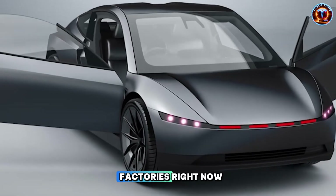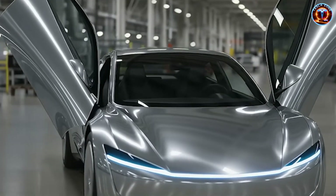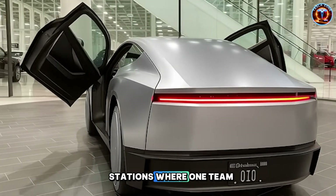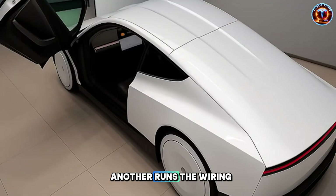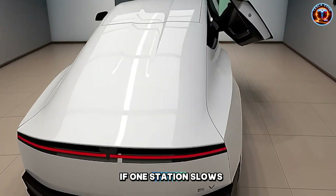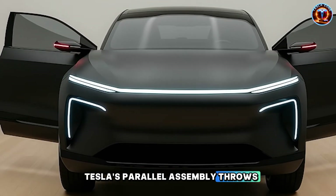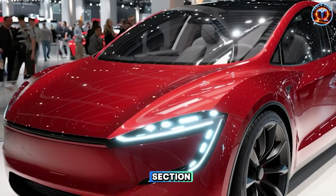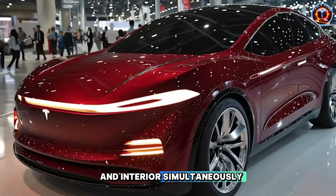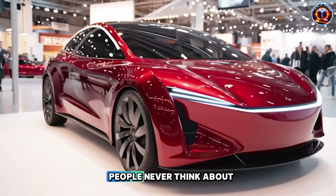What's happening inside Tesla's factories goes way beyond faster assembly lines. Traditional manufacturing moves each vehicle through 50 stations where one team installs the dashboard, another runs the wiring, another fits the seats. If one station slows down, everything backs up. Tesla's parallel assembly throws that out completely. They're building the front section, rear section, battery pack, and interior simultaneously, then joining them near the end.